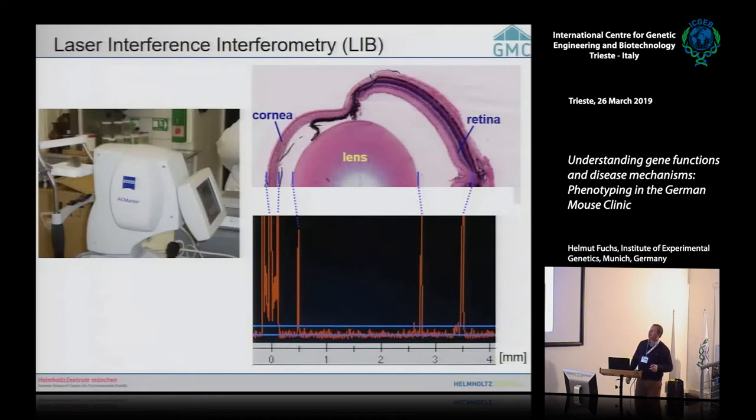Another test is directly derived from human diagnostics: laser interference biometry, which measures the size of the eye and can detect, for example, glaucoma. The instrument is derived from human diagnostics — normally the human looks into it — but in this case a small podest is used so the mouse looks into the machine, usually anesthetized so it doesn't move too much.